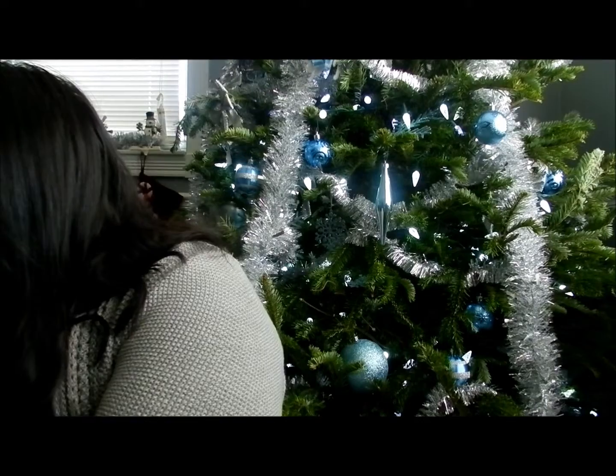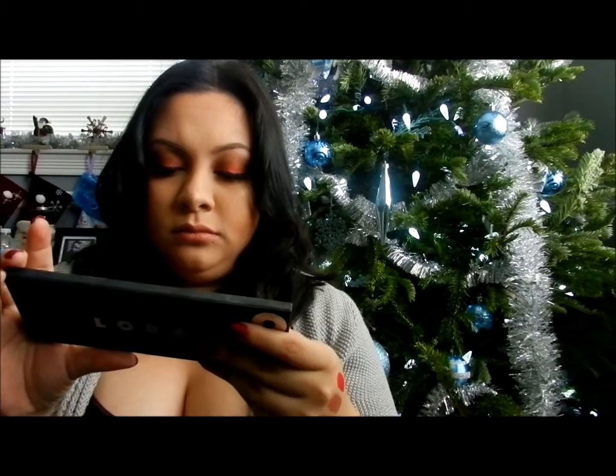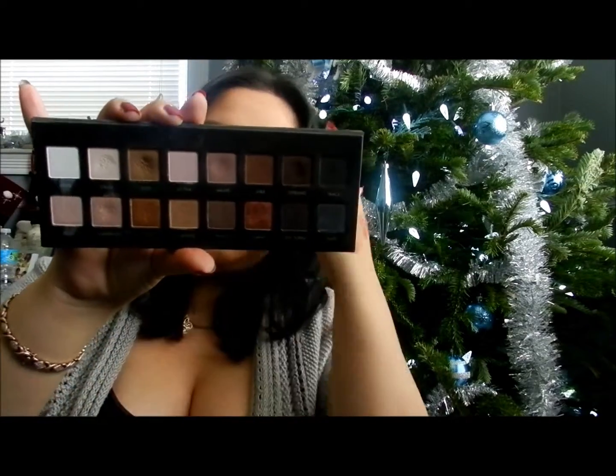And I have one more. Okay, here it is. The last product is my Lorac Pro Palette — this is the first one. This has been my go-to palette for some time now, and I love it. I have been using this every time I do my makeup. I actually used this one for my sister's wedding to do her makeup and my mom's, and their makeup looks came out so beautiful.